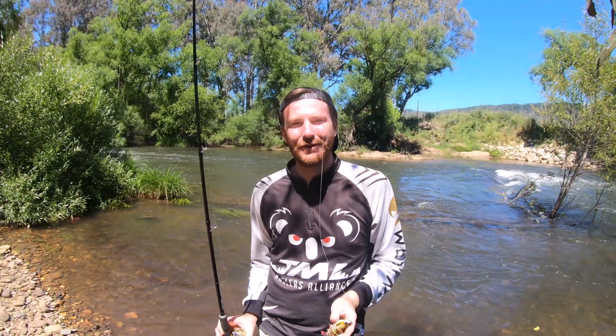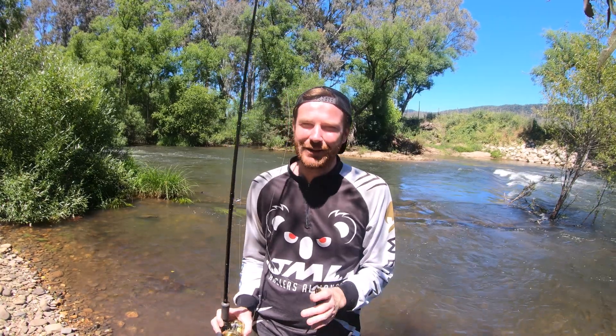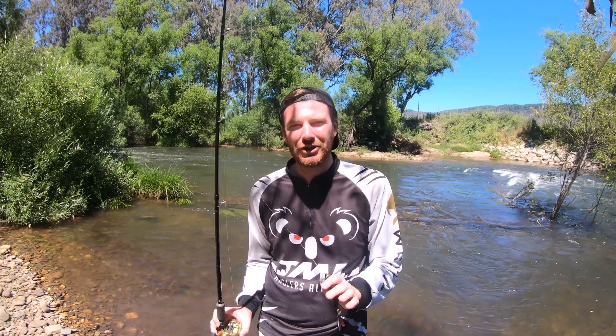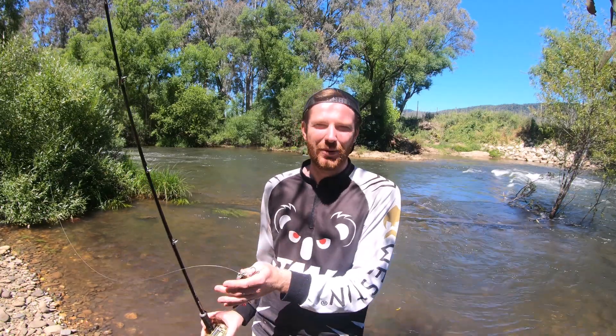Good day guys. Welcome to a river that I've never ever laid eyes on until today. My cod opening plans have changed — I couldn't even begin to tell you how many times. Every river that I wanted to fish has been high, dirty, flooded, just impossible to fish. So I decided to take the opportunity to come up and fish a new river, one I've never fished before, and see if I can catch a Murray cod.